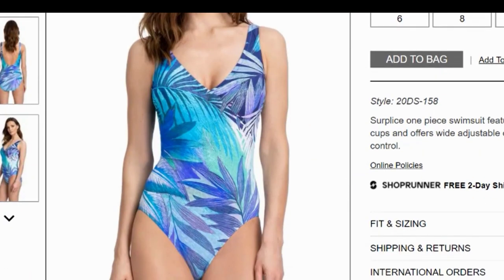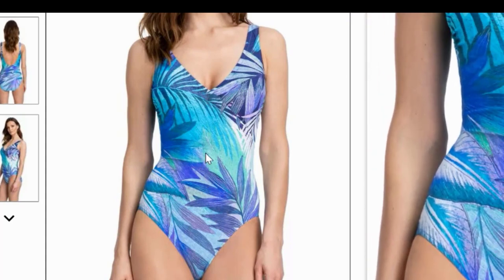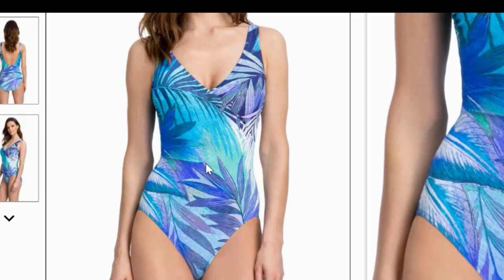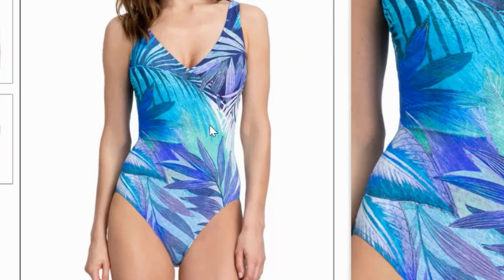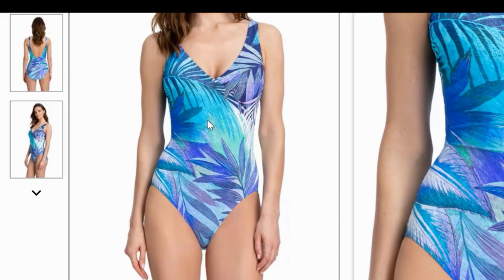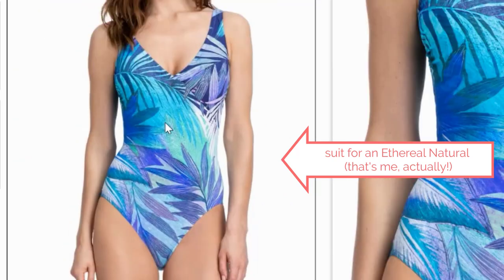This is an example of how a color scheme can be ethereal. These colors are adjacent to each other on the color wheel — blue and blue-green on one side, and then bluish purple, purple, and violet on the other — and on the suit they're gently blending into each other. That's an ethereal use of color. This pattern of stylized leaves is a natural pattern, and I would say this suit overall is natural in style. Unless you're really big-busted, it's not going to emphasize your chest, so I wouldn't say it has a romantic quality. It looks like a practical suit that you wear to swim in — that's natural — with the ethereal element in the color. So this would be a great suit for an ethereal natural.